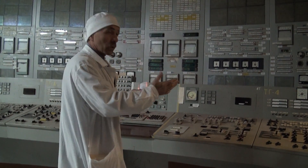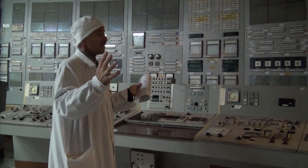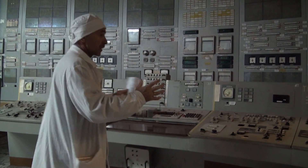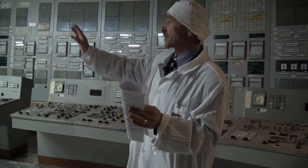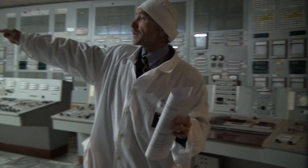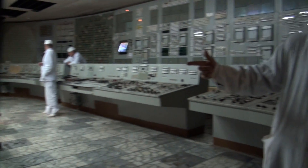One unit is 1,000 megawatts electrical, or one million kilowatt hours. These are the positions of these engineers, and in the center is also the shift supervisor of the unit.